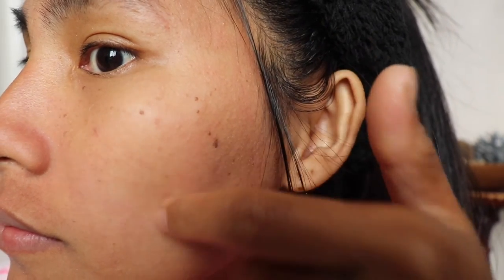Now this is the result, and I hope you can see the difference before and after. You can see my pimple is dried and the blackheads are gone.